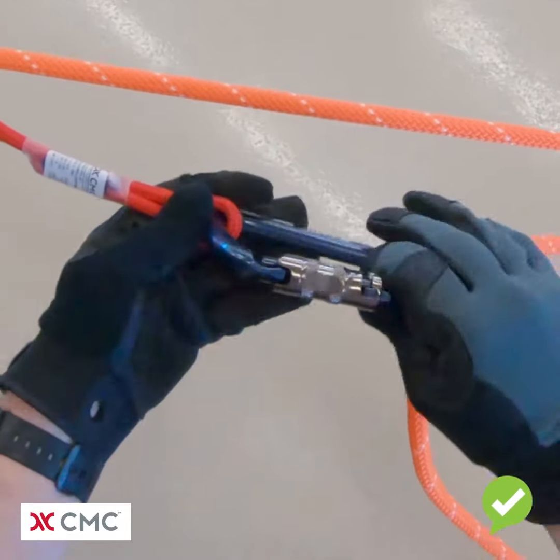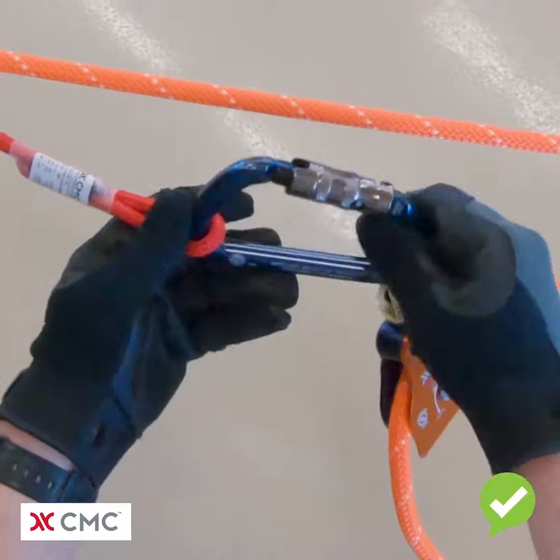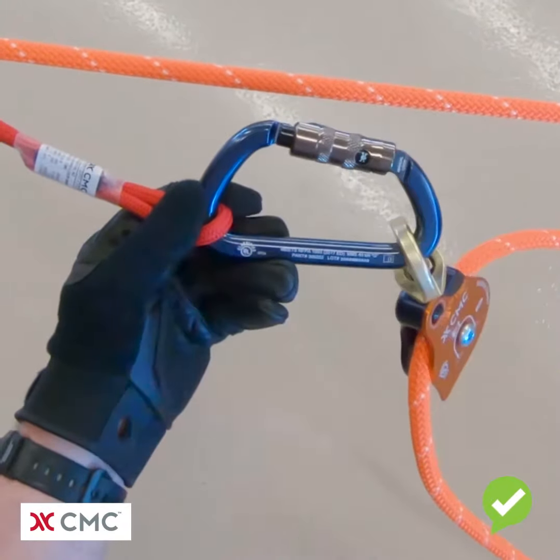When we look at it from this angle, the entire key lock assembly is visible, and when we do our touch test, the carabiner freely opens.